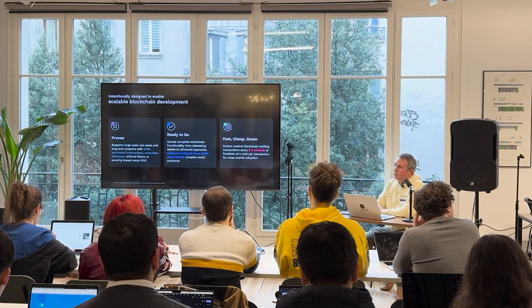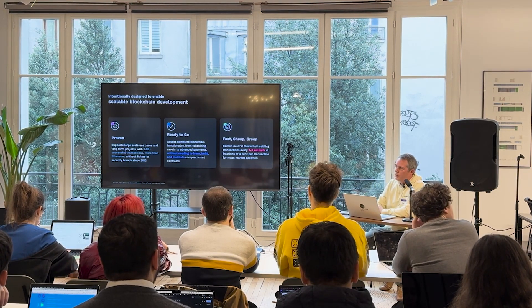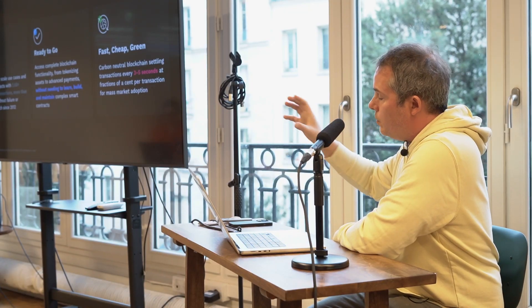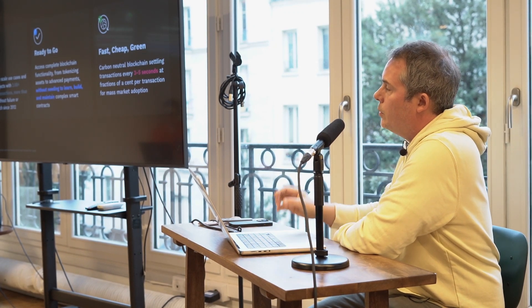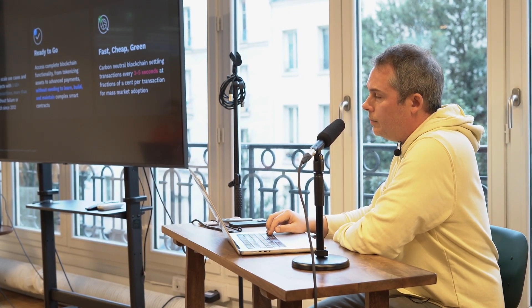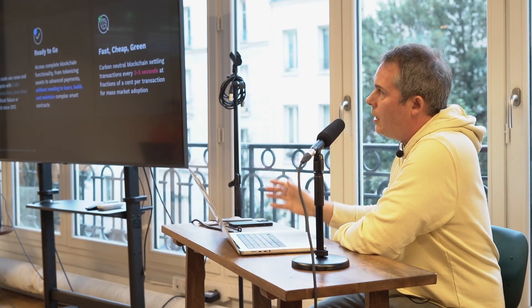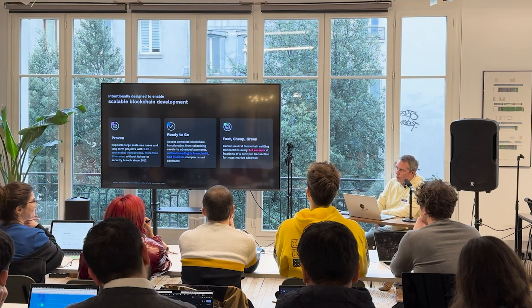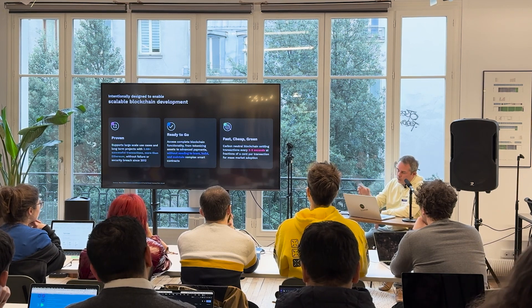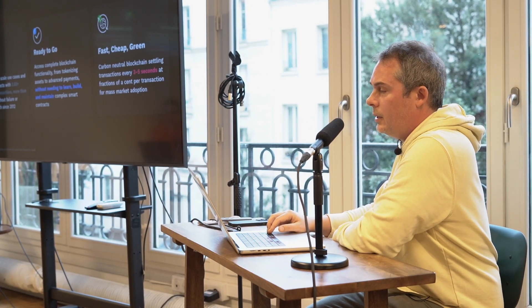We say it's green in the sense that it's an initiative that's been happening for a few years. First of all, the way the protocol is designed is less energy intensive, but also the remaining carbon emissions are offset every year. XRPL Commons is responsible for and has taken the lead on making the carbon footprint of the chain even lower. We could talk about that initiative if you're interested.